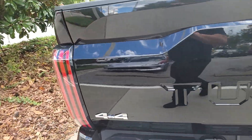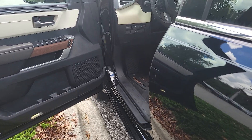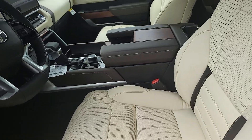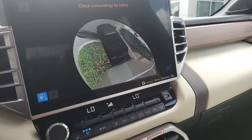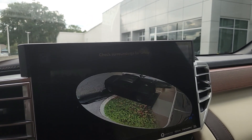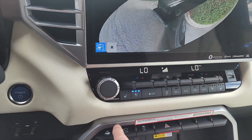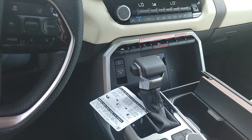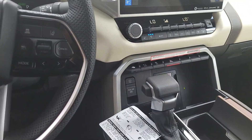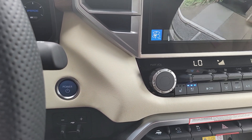Tow hitch standard. It also has the trailer brake and trailer assist to help you back up into the trailer, which is nice. And it's 4x4, by the way. Absolutely gorgeous.